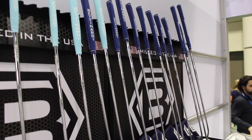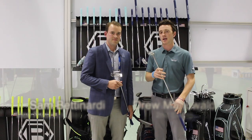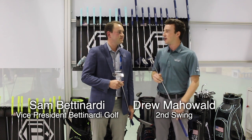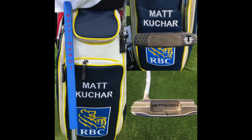Hi there, Drew Mahold here with Second Swing Golf. I'm here with Sam Bettinardi, the Vice President of Bettinardi, specifically looking at their 2019 putters. The putter line has already had an incredible start — we had 10 worldwide wins in 2018, and already a recent win from Matt Kuchar at the Sony Open in 2019.